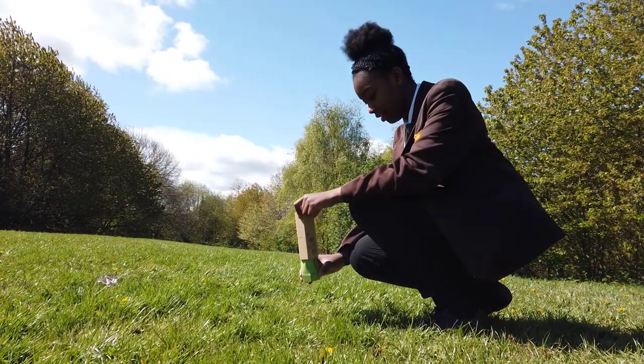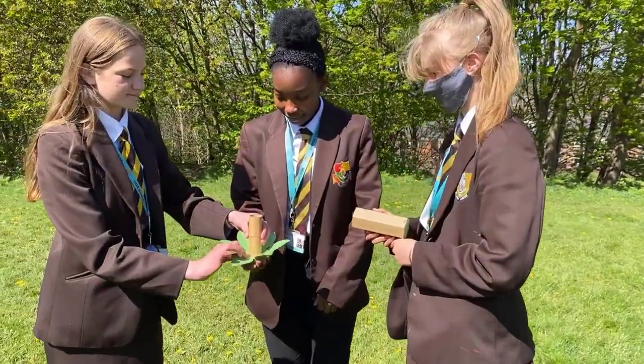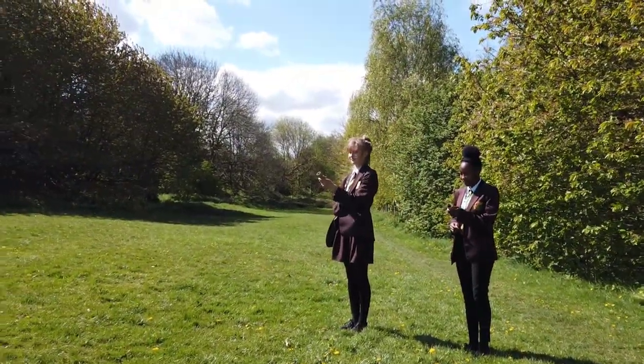SoBeautiful is reusable. You can reload the launcher with your favourite wildflower seeds from your local garden centre. There are no single use materials here. Very little assembly is required because we leave the fun part for the user. You can even decorate your launcher with belts, paints, collage — anything to express yourself and personalise your kit.